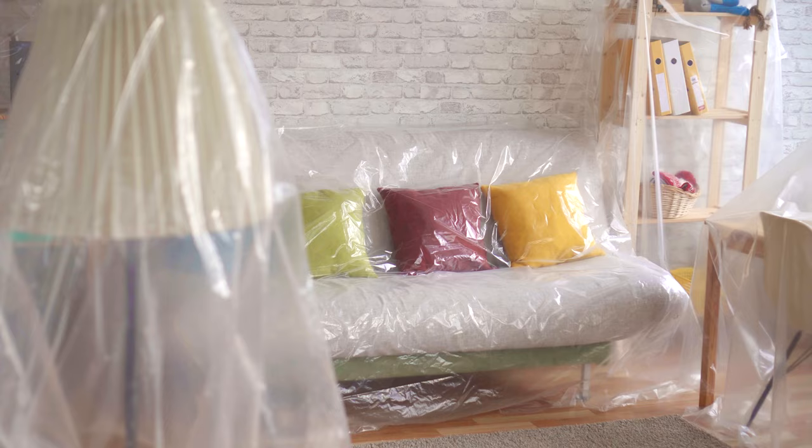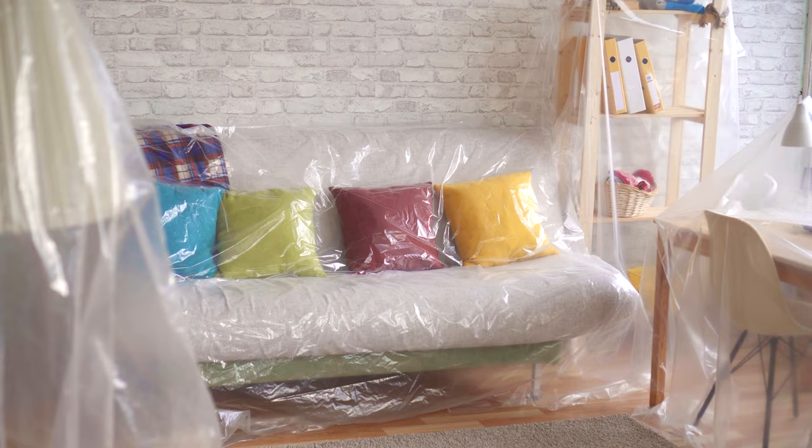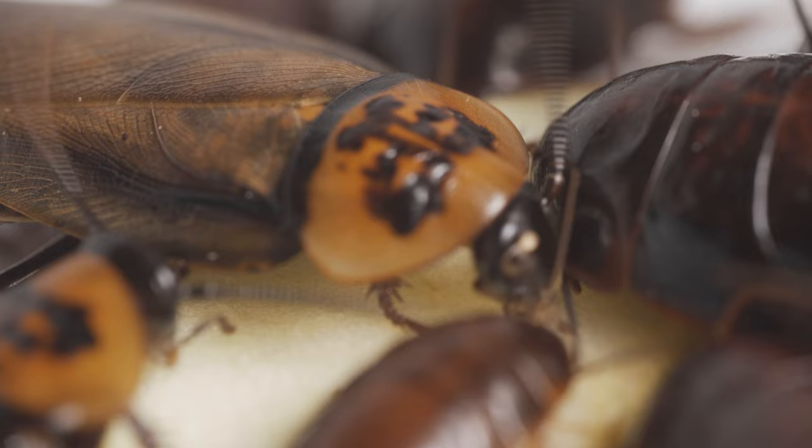Ultrasonic pest repellers are one of the simplest and most effective methods of pest control you can try. They work by emitting high-frequency sound waves that most pests cannot detect, and these sound waves interfere with their ability to communicate, making them fly away.